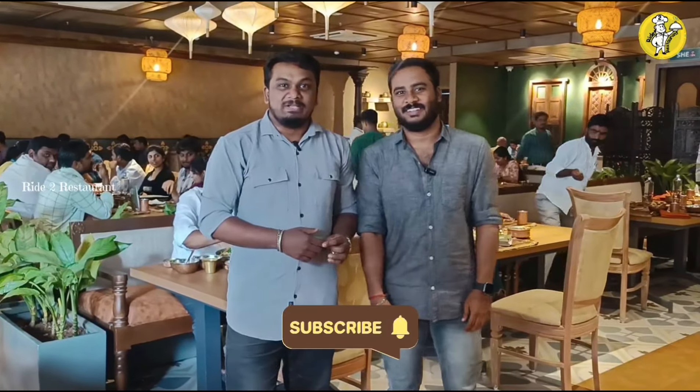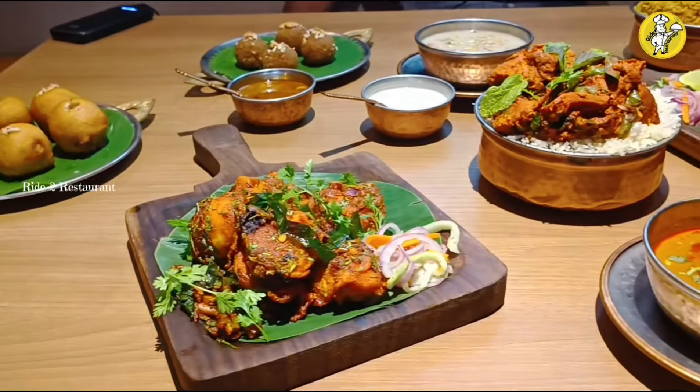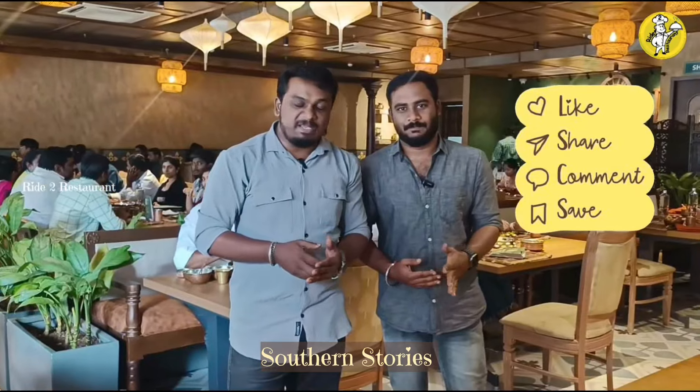We covered five sets of food in this restaurant. Why don't you try it? Let's share it with you — that's why it's been made in the Southern Stories. If you liked this video, please like, share, comment and subscribe to the R2R channel. This is R2R Signing Off. Bye.